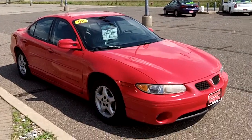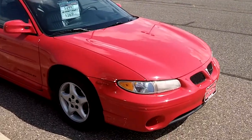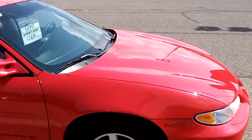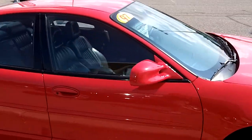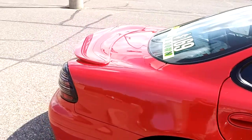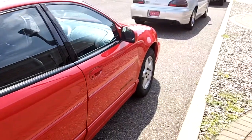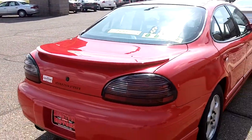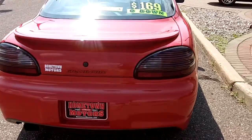Here we have a 1997 Pontiac Grand Prix GT. It's got the 3.8 liter V6, four brand new tires. This car is in super nice shape — no rust, no issues whatsoever. Body's clean, anti-lock brakes. Just a beautiful car. You're not going to find a nicer '97 out there. I can almost guarantee you that.